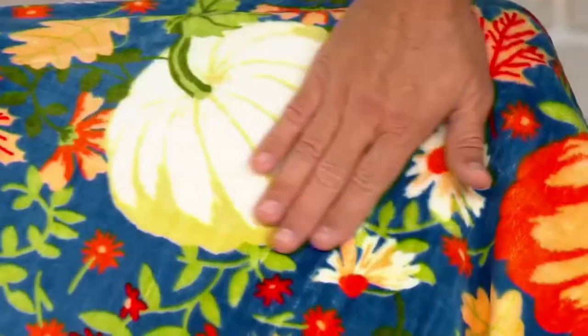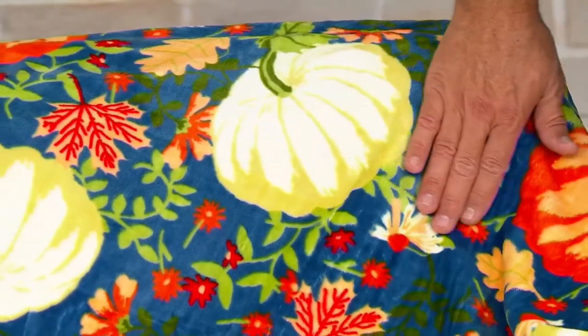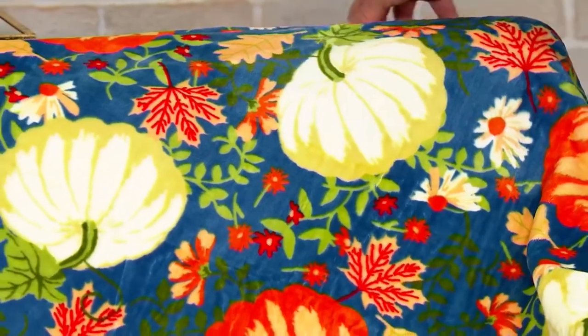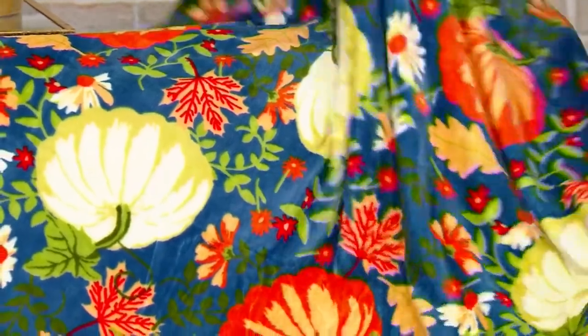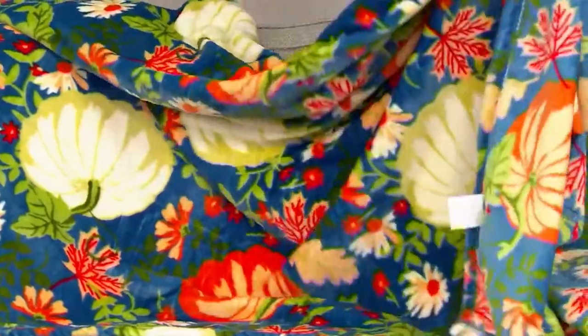This throw is from our friends at Hay and Harvest — a brand you're only going to find right here on QVC. We're excited to bring these to you because these throws are gigantic. When we call them oversized, we're not just kidding even a little bit. These are 60 by 80 inches.